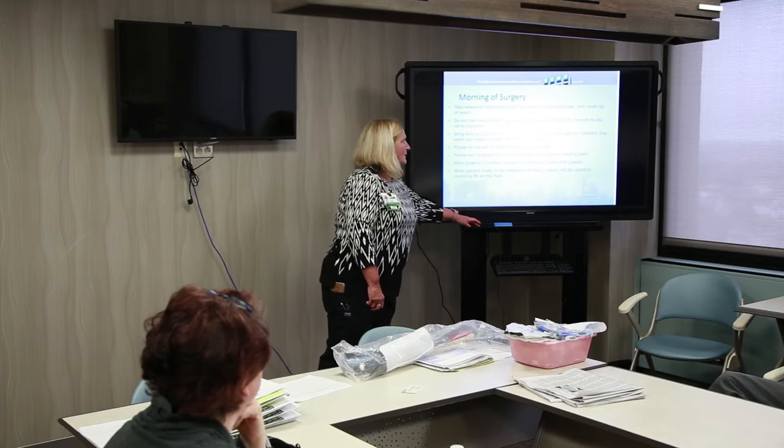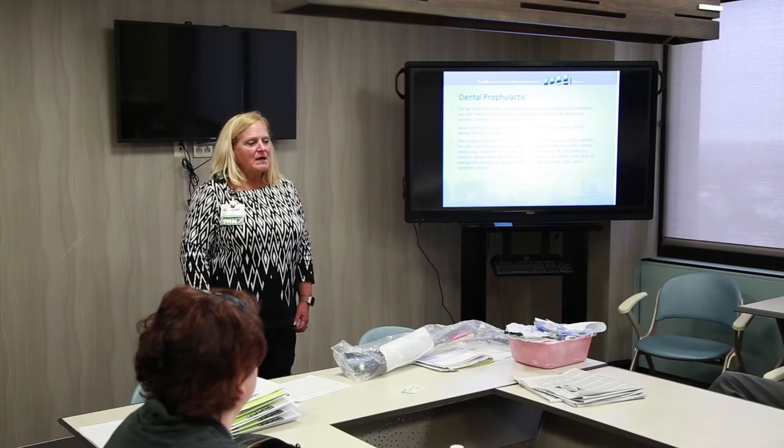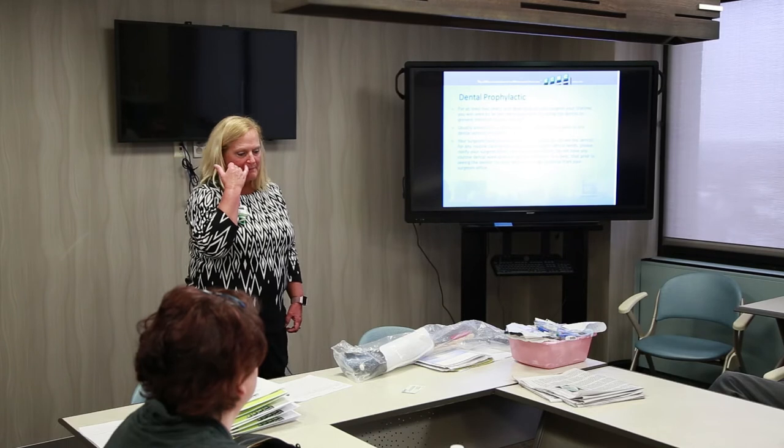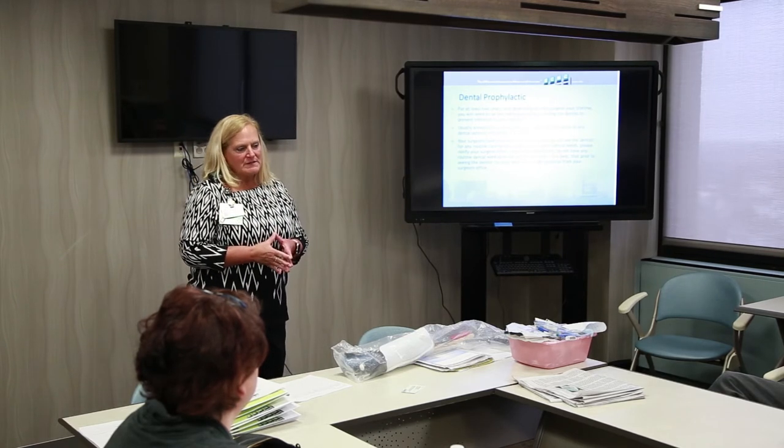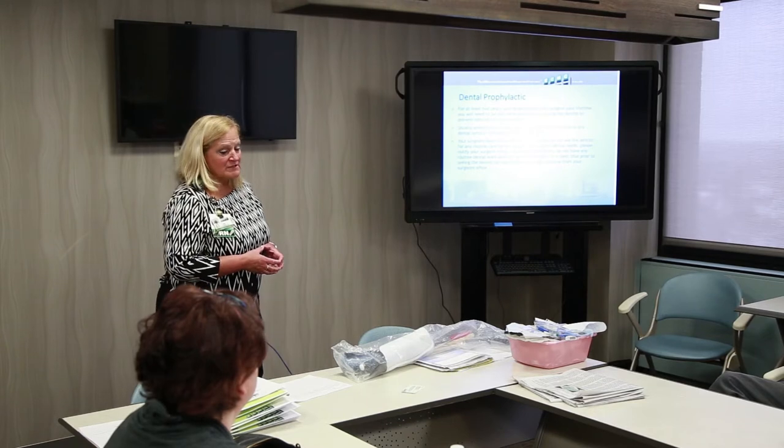Regarding dental prophylactics: you will need to be pre-medicated before going to the dentist. Depending on the surgeon, this could be for two years or for life — newer studies suggest two years is sufficient. The reason is that even routine dental cleaning can cause a small scrape on the gum, and bacteria from your mouth can settle into your new joint. You'll be pre-medicated with an antibiotic — usually amoxicillin unless you have an allergy — obtained by prescription from your dentist.